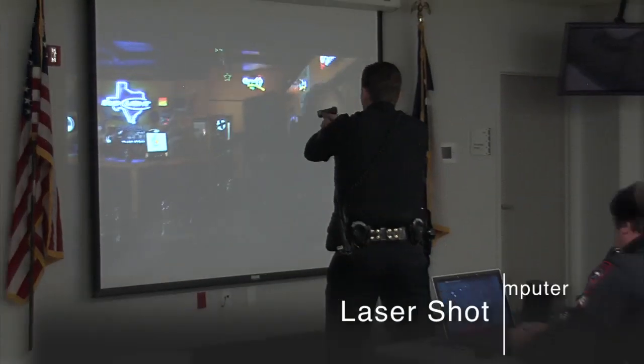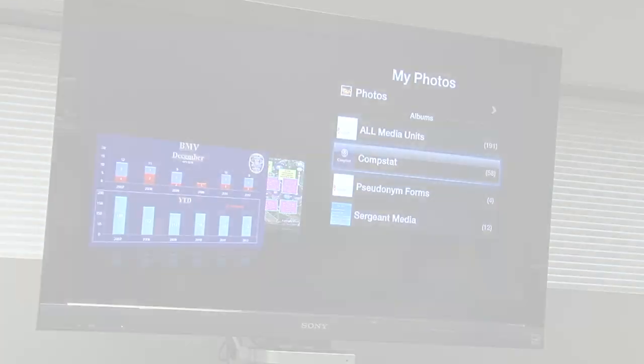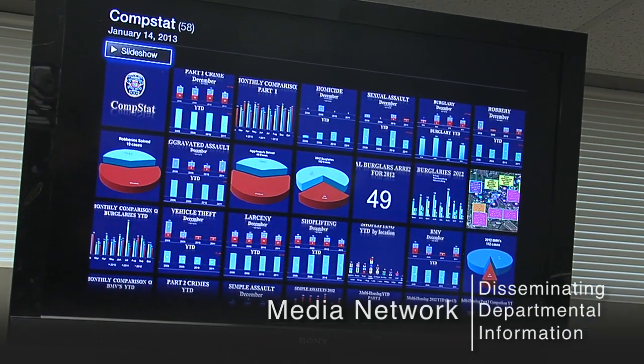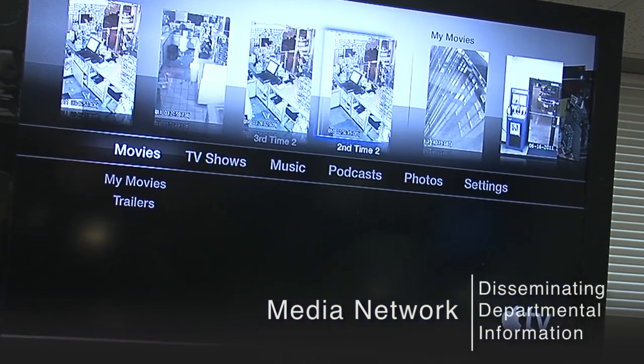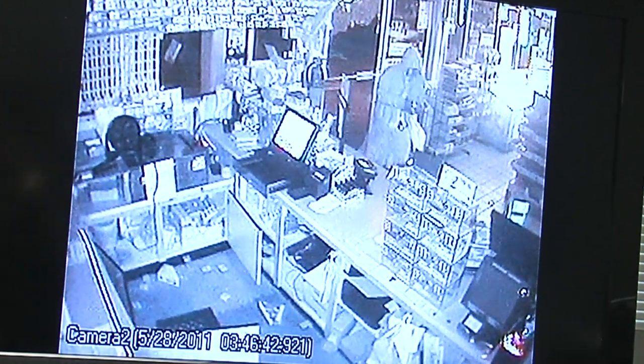Leisure Shot gives us a visual training tool that allows us to actually put the officer through his paces. Our media network is a way of disseminating information throughout the PD, so whether you're on shift or off shift, you can still attain the information of what happened yesterday or the day before.